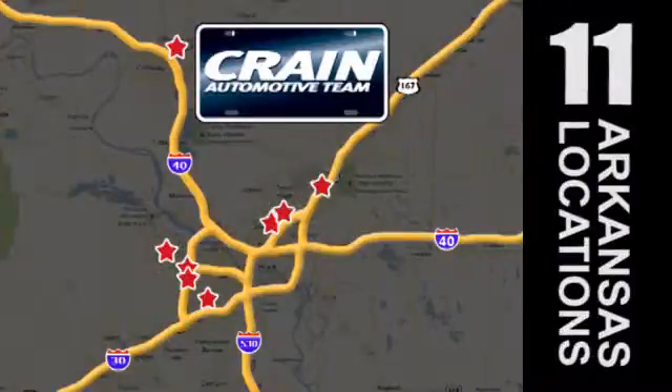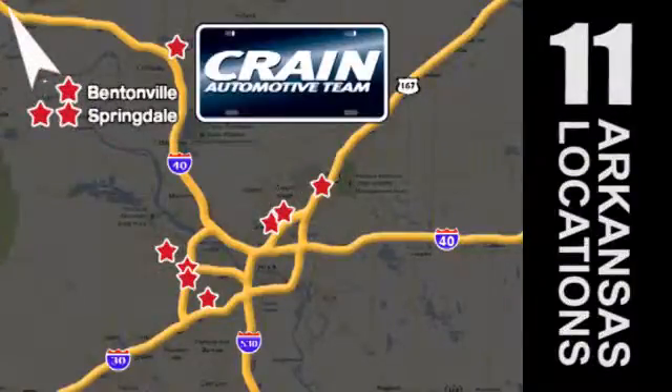Visit us anytime at craneteam.com. Go, go, craneteam's got em. craneteam.com.